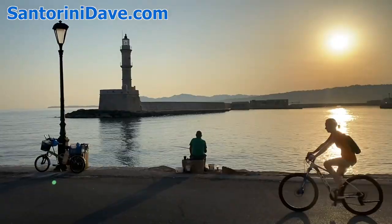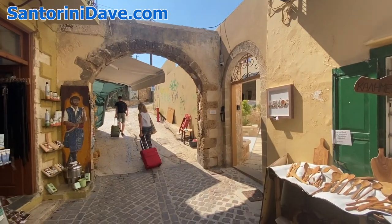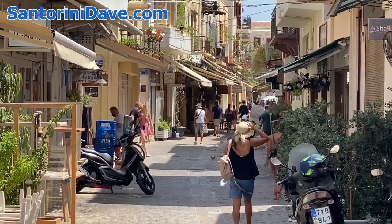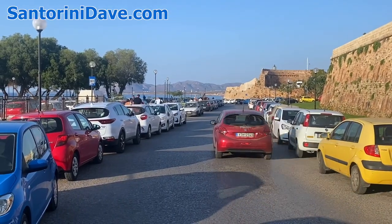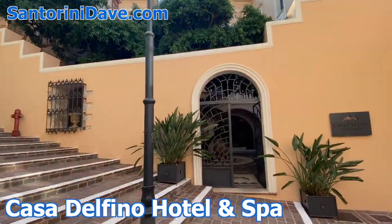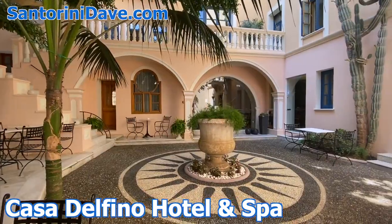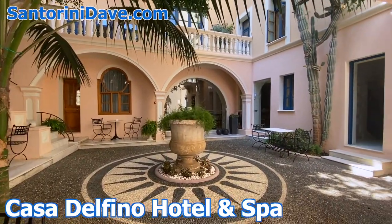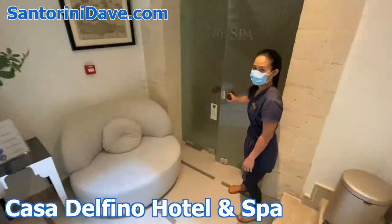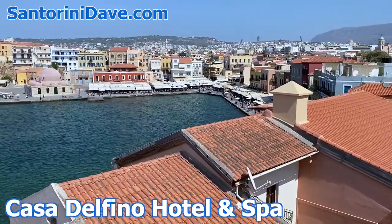There are many excellent places to stay in Hanya, primarily smaller boutique hotels and apartment rentals inside the old town. For more inexpensive accommodation, your best bet will be outside of this historic zone in the newer part of town. The best option is Casa Delfino Hotel, a converted 17th-century Venetian mansion that's been in the family for six generations, built around an attractive courtyard patio, with an excellent spa in the basement and an impressive rooftop terrace overlooking the harbor.